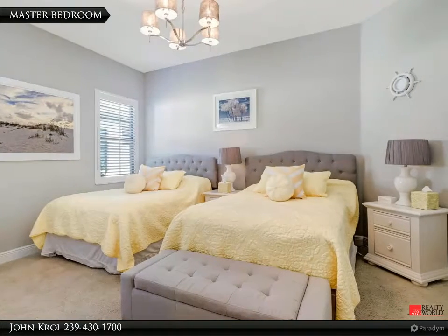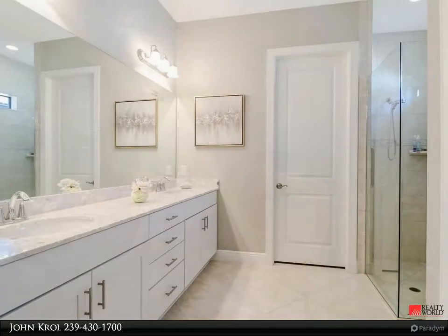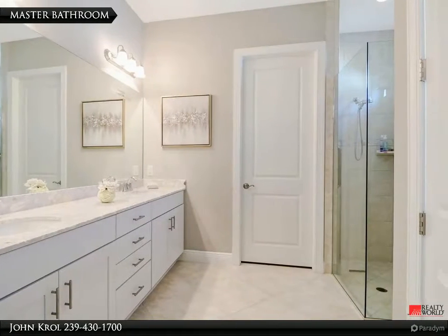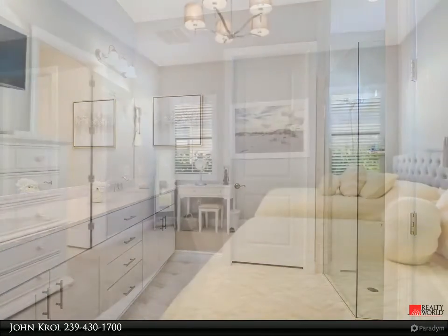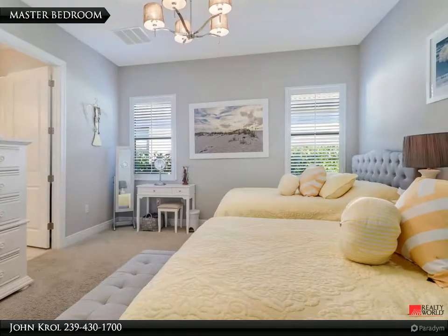Master bedroom leads to the master bathroom. The master bedroom also features a spacious walk-in closet.